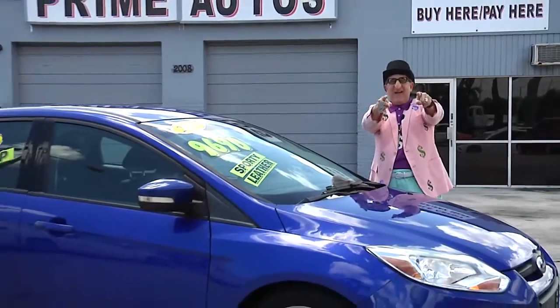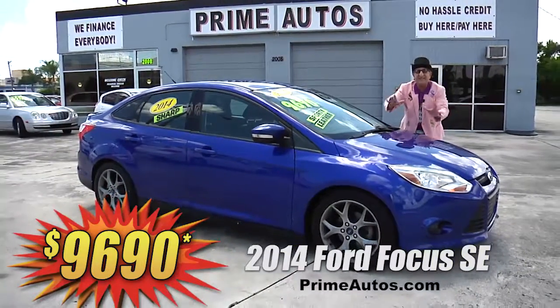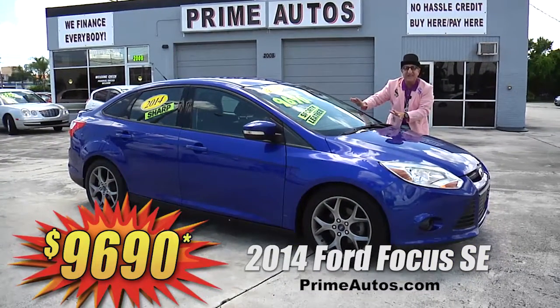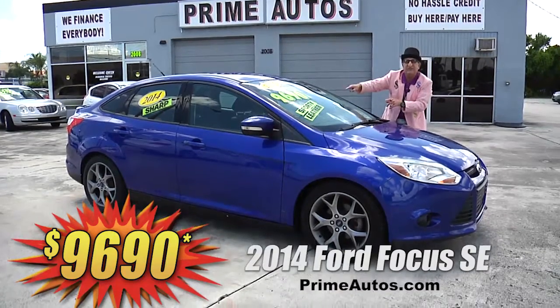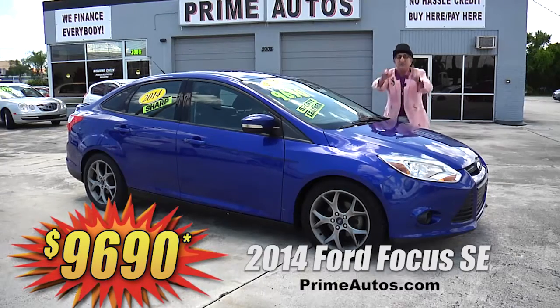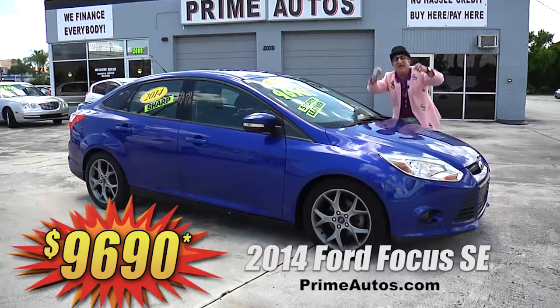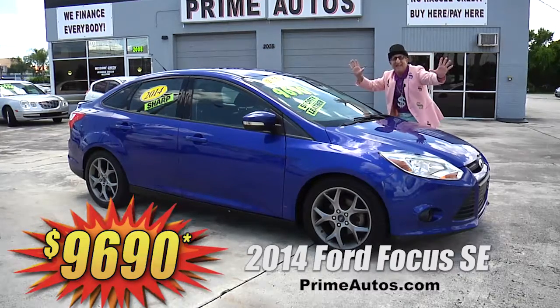You won't believe the options on this totally loaded 2014 Ford Focus SE — rich leather bucket seats, sync audio with CD player and Bluetooth, rear-deck spoiler, factory alloys, and all the power options. And it's on sale right now for only $96.90.